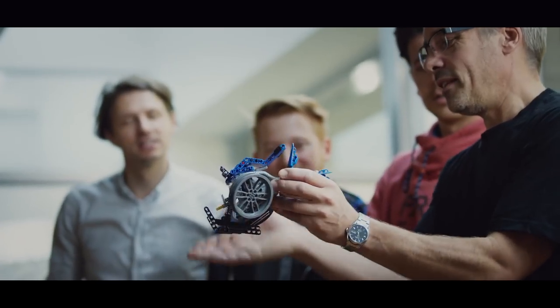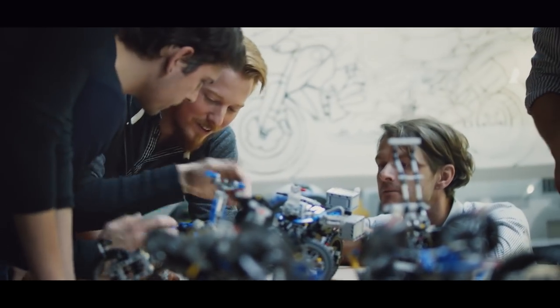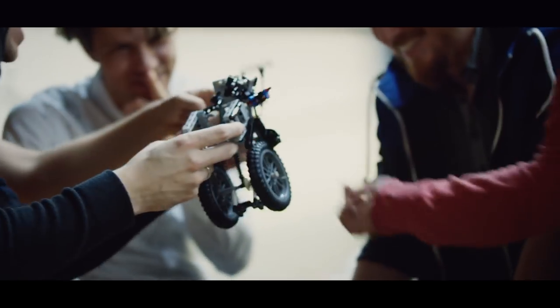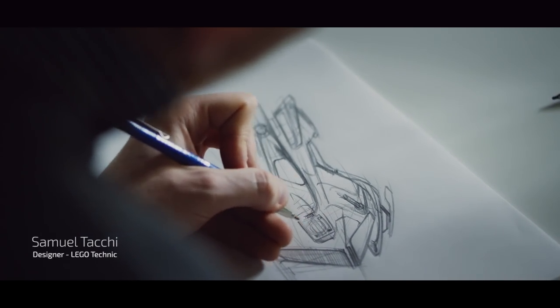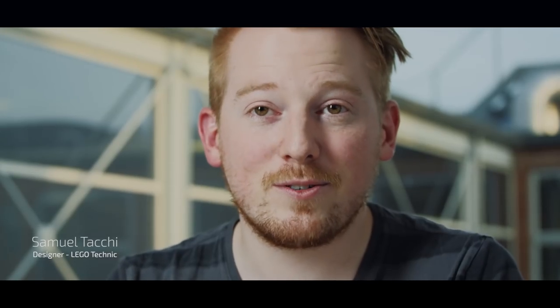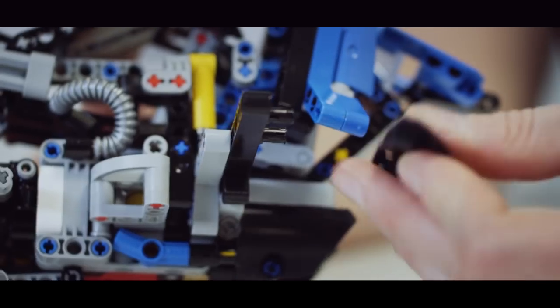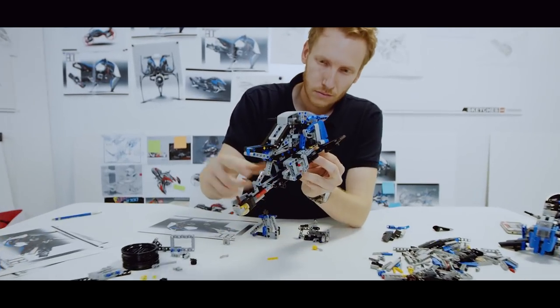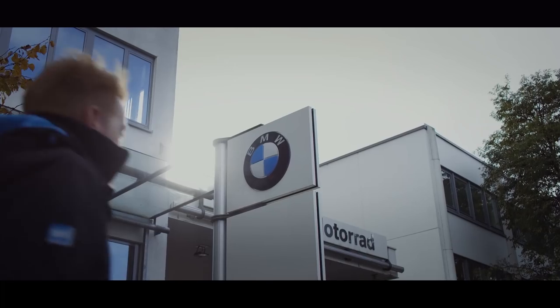From the beginning it was crystal clear that we had to respect the DNA of LEGO Technic and BMW Motorrad, and it was quite a big challenge to all the designers who were involved. I was excited at the idea to build a concept bike, and with my friend Aurelien we worked together to build it in LEGO Technic. It came up with a fantastic idea that we could present to BMW Motorrad back in Munich.